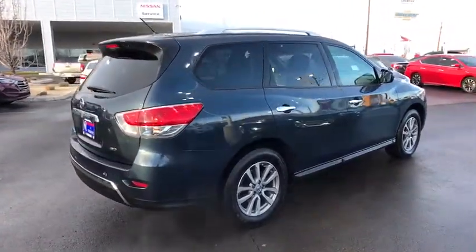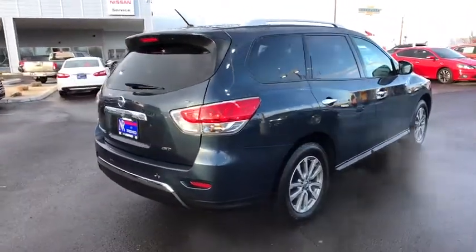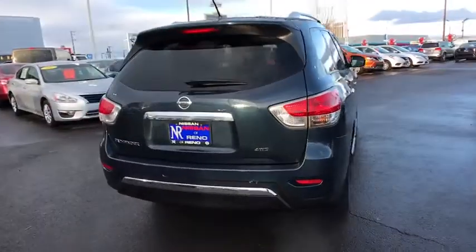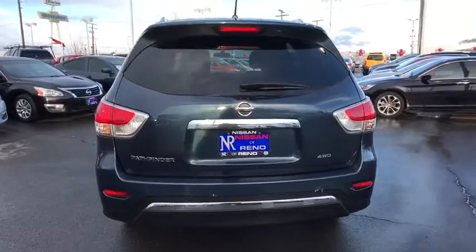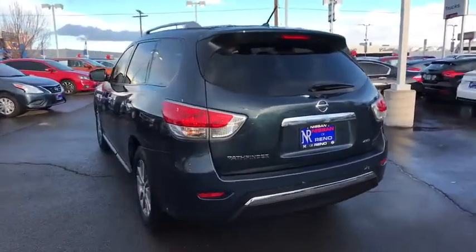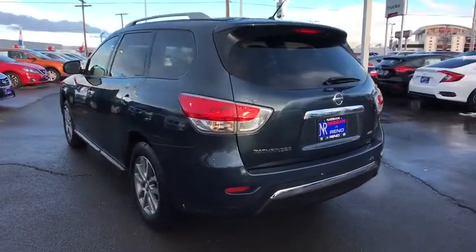Stability control, traction control, keyless entry, steering wheel audio controls, anti-lock braking system, CD changer, adjustable steering wheel, power steering, cruise control, aluminum wheels, four-wheel disc brakes, four-wheel drive.